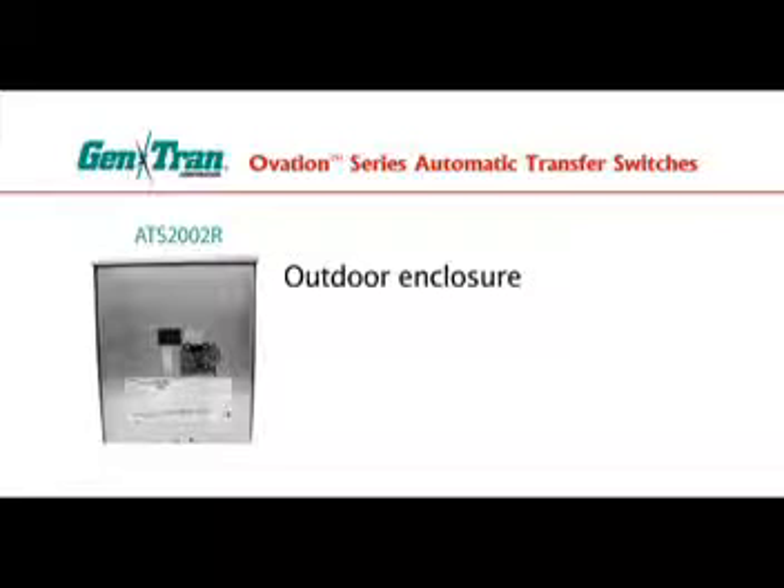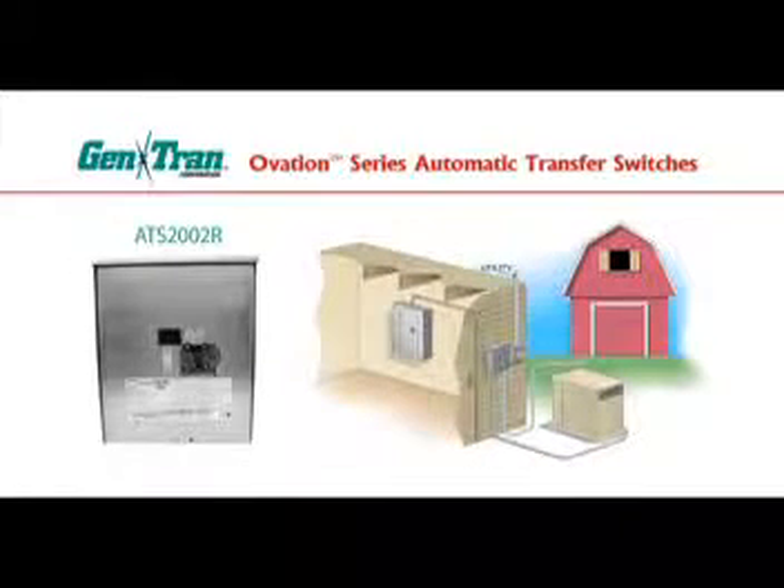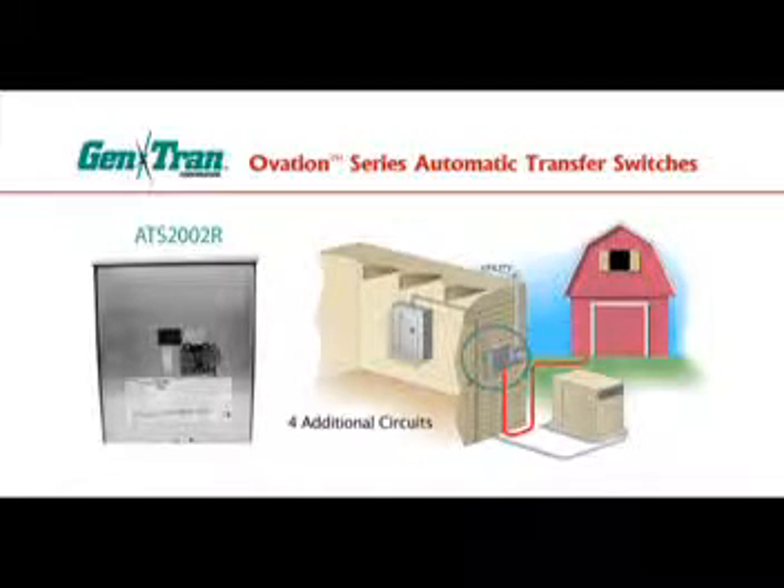Ovation model ATS-2002, available in an outdoor enclosure, accommodates stationary generators up to 50 kilowatts and will usually be installed as the main utility disconnect next to your utility meter outside. This unit will feed power to the main load center inside your home and will accommodate four additional circuits such as feeder breakers to outbuildings, AC disconnects, or other loads.